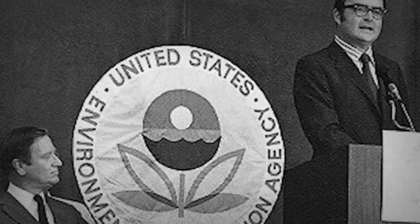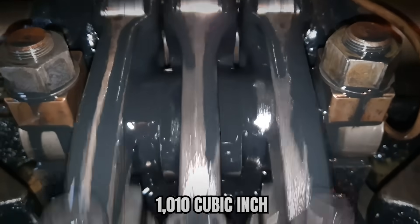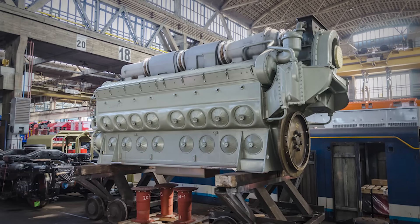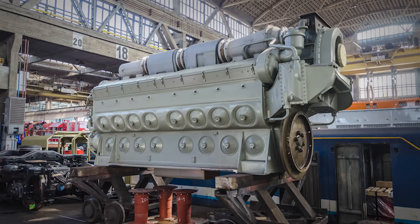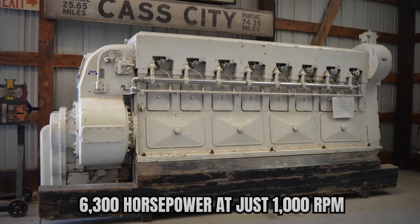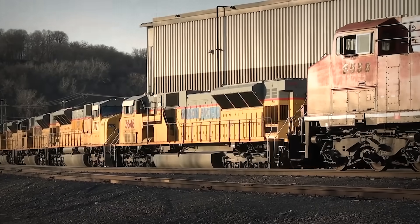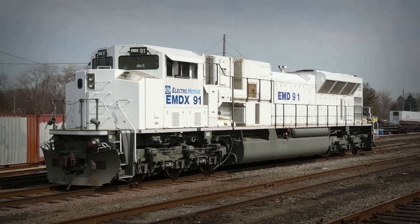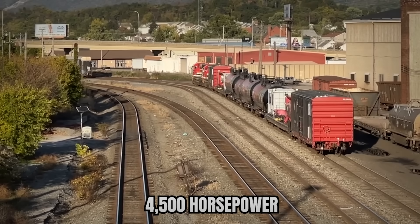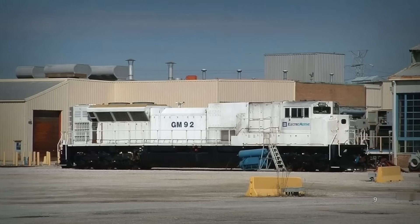For an industry facing increasingly strict EPA regulations, this mattered. The engine's massive 1,010 cubic inch-per-cylinder displacement allowed EMD to generate enormous power without resorting to extreme RPMs or cylinder counts. The 16-cylinder version produced 6,300 horsepower at just 1,000 RPM, a relatively modest speed that should have promoted longevity. There was also a 12-cylinder variant designed for the SD89MAC demonstrator, producing 4,500 horsepower, though it never entered production beyond one prototype unit, EMD-X-92.